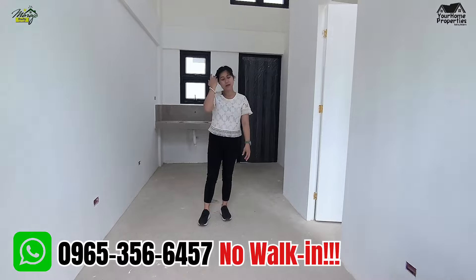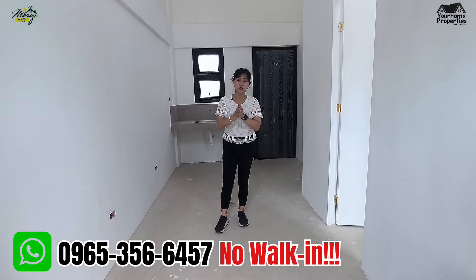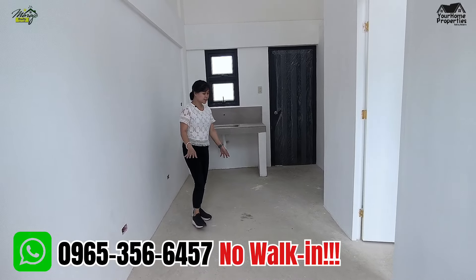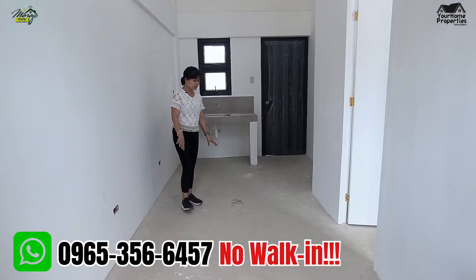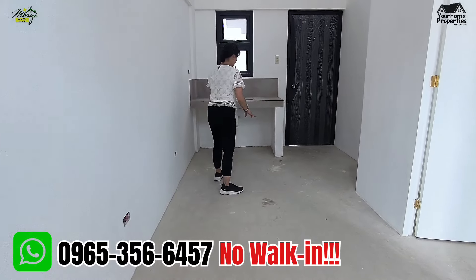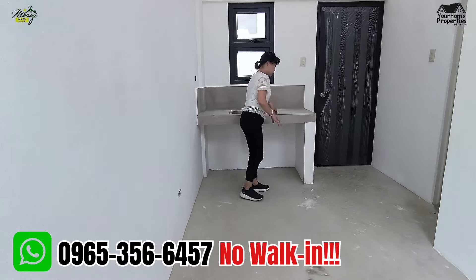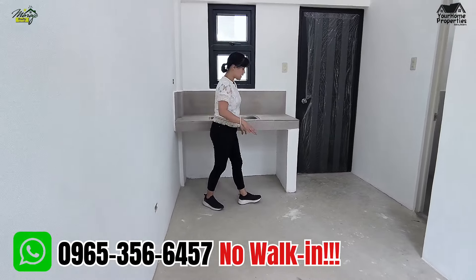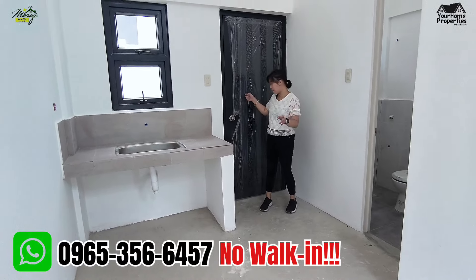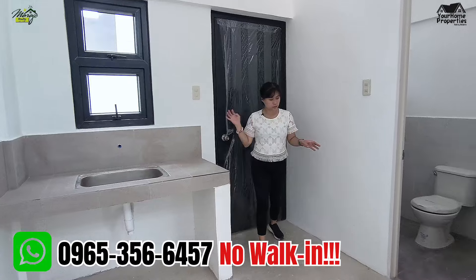Maganda talaga sya guys — pag single ka, tapos medyo tight yung budget natin or yung basic salary income. Hindi naman kailangan na ipatiles mo agad kung wala pang budget — pwede pa din naman syang matiran. Tapos meron ka ng turnover dito na countertop na may tiles na, which is napakaganda din yung quality. Tapos yung access door mo sa service area, napakaganda din — alloy door na din.